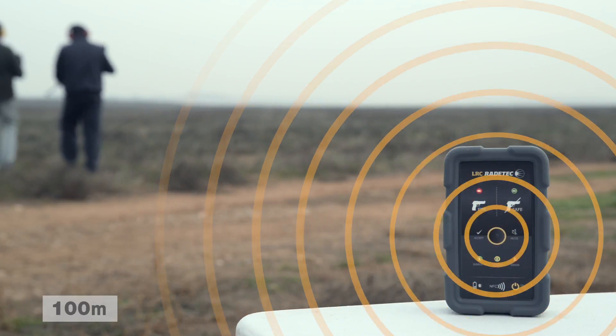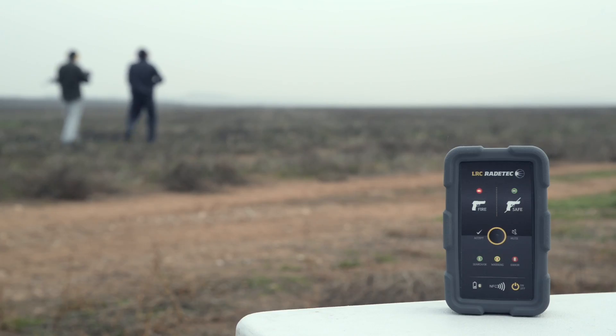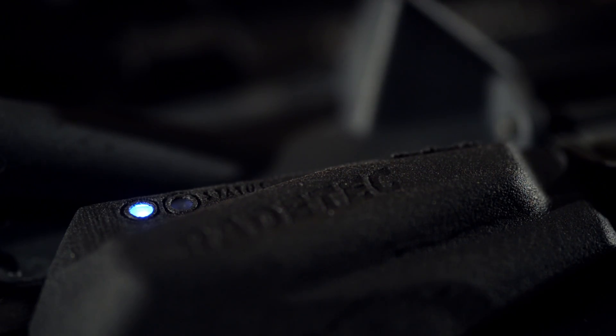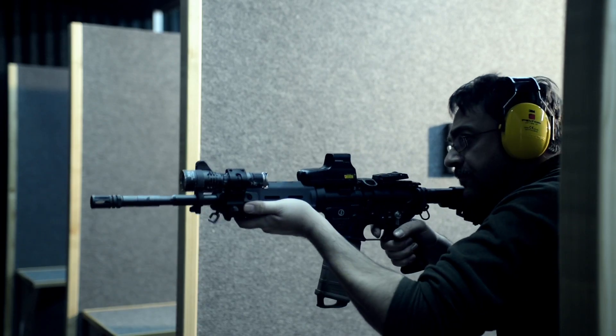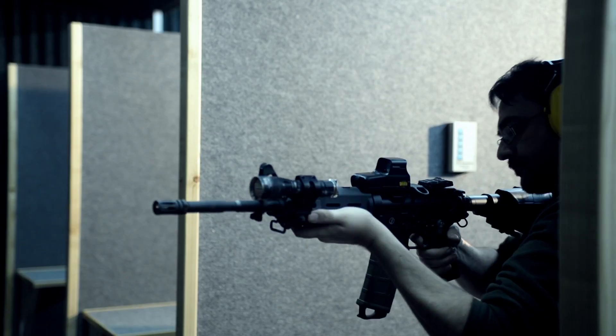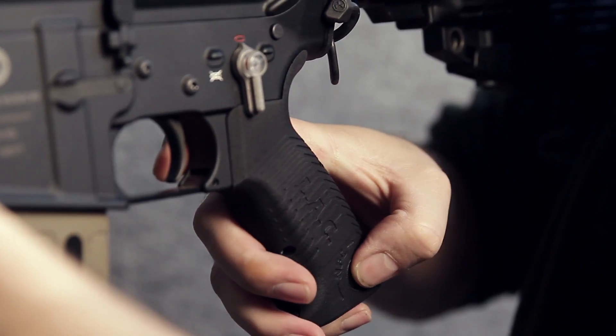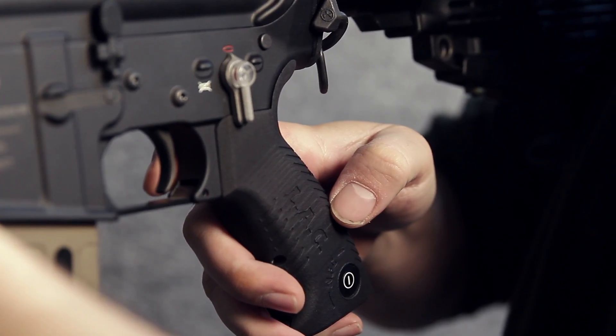Security is fully guaranteed. If an error occurs — communication error, interferences, or battery problems — the system locks automatically and reports the info to the LRC. Besides, the user can report any problem to the instructor's LRC thanks to the grip button.